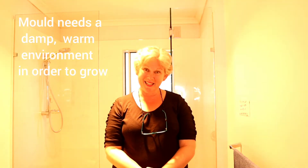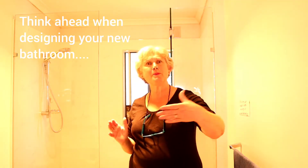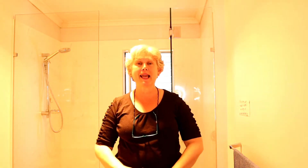Mold doesn't just grow for no reason. It grows a lot in this bathroom because this bathroom is not designed in the best way. It has quite poor ventilation. The door opens out onto a lounge room so it's not a door we can leave open to ventilate, and it's only got a small window. It also has fairly low ceilings particularly at the shower end, and all these things mean that the steam after someone's had a shower really stays in. When you add that to the fact that we've got a heat lamp as well, it really makes the mold grow very quickly.